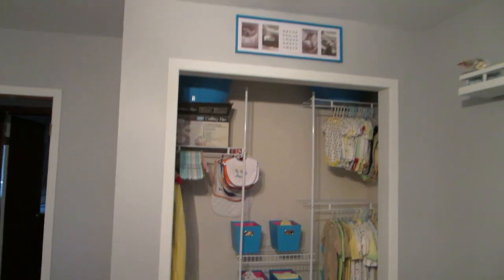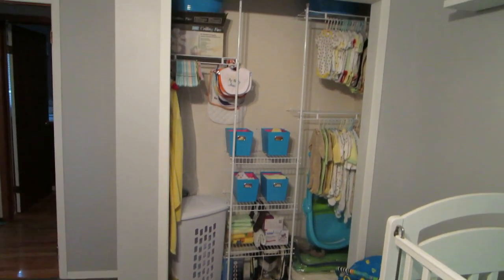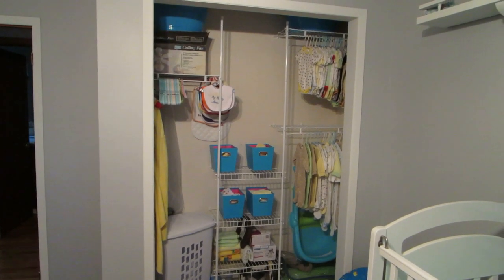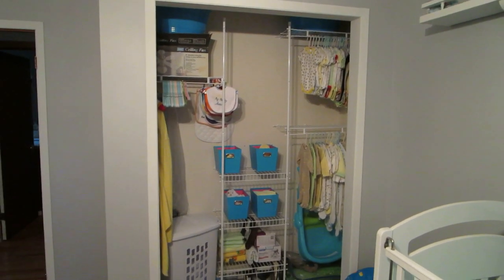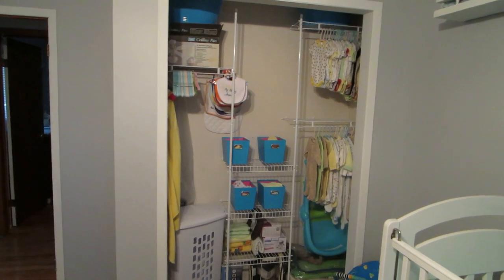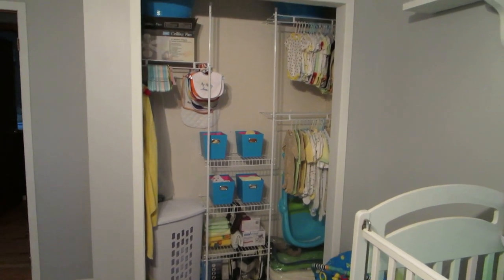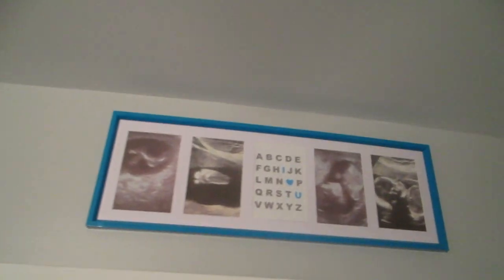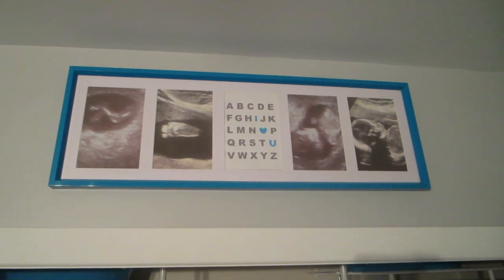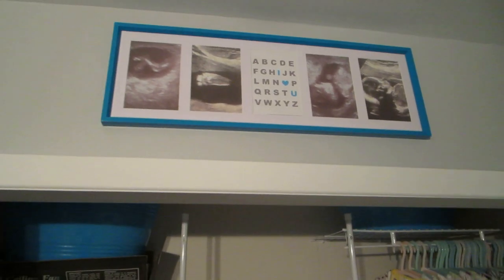And then we have the baby's closet. As you can see there are no doors on this closet — I hate trying to see things when closets don't have lights and you can only open one side. So I like the closet wide open. It's not the prettiest sight but it's more convenient. This frame above is also from Dollarama and I put my ultrasound pictures in it, along with a picture of the alphabet with the 'I love you' sign that I made on Paint.